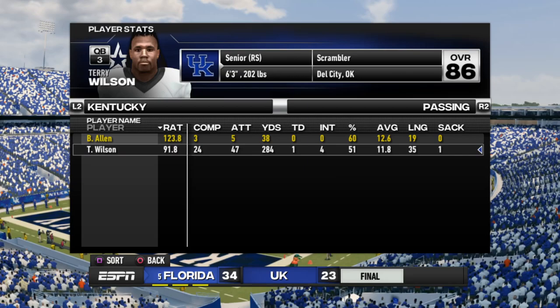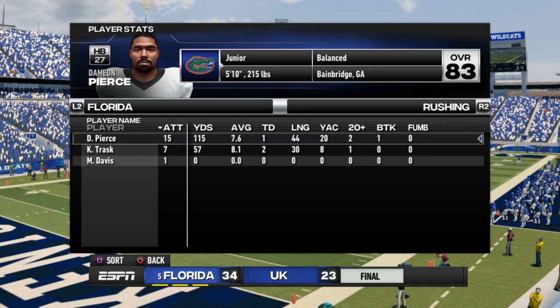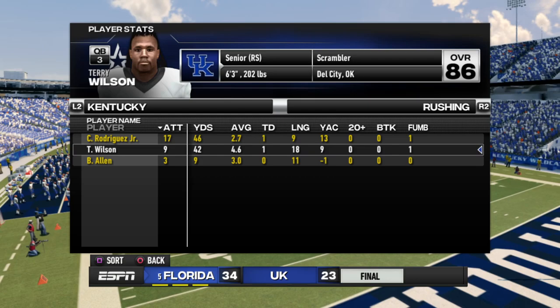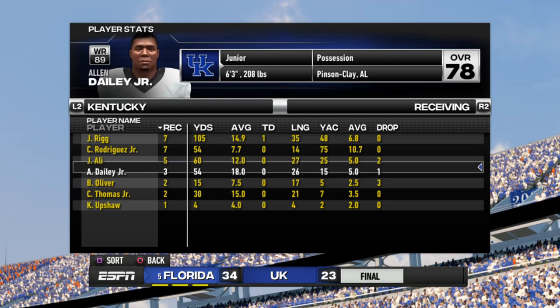Quickly through some player stats here — Bo Allen actually got to play a little bit. Terry Wilson threw four picks — not great, but he was asked to literally throw the ball every single down to start the fourth quarter. Kyle Trask only had 209 yards throwing but did his job. Pierce had 115 yards on the ground, Trask had 57 himself. For us, Rodriguez with 46, Wilson with 42, and that involves touchdowns for both. Bo Allen on the board as well. In terms of receiving, Rigg had a crazy day, Rodriguez was involved out of the backfield, Ali involved — the passing game was definitely more involved and I liked it despite the turnovers.